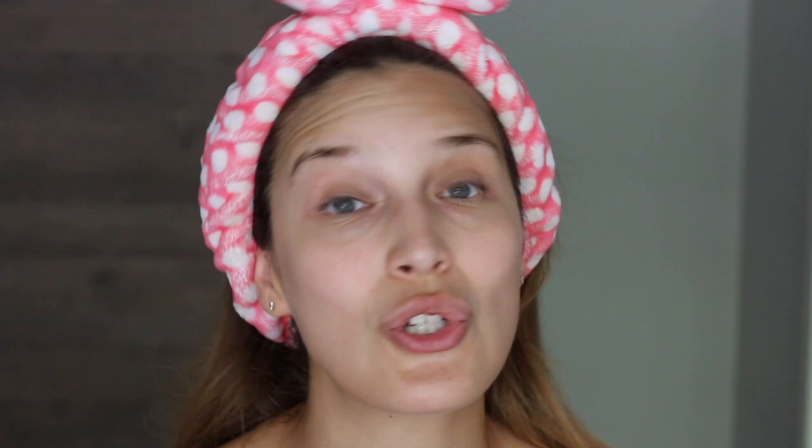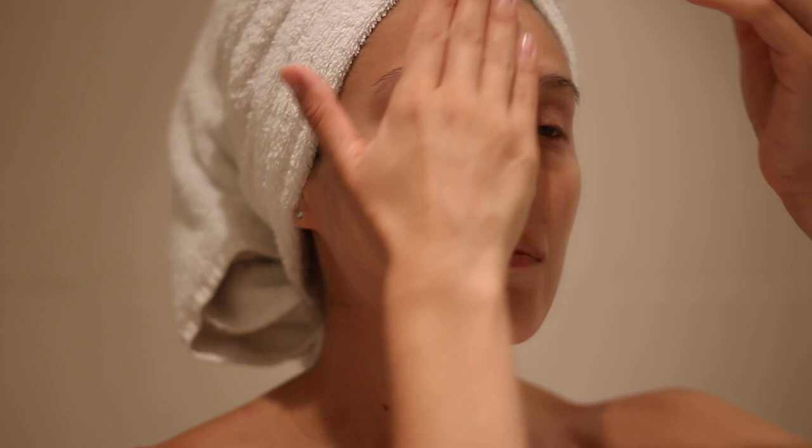After cleansing, I go straight to my serums. If you've been following for a while, you know I'm a huge fan of vitamin C and hyaluronic acid. These two ingredients are a must-have in your skincare regime — I think everyone should be including them when taking care of their skin. They have so many benefits, and I find it super important to apply them topically.